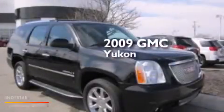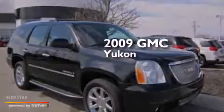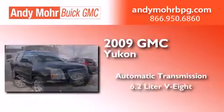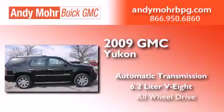This is a 2009 GMC Yukon. This SUV has an automatic transmission, a 6.2 liter V8, and all-wheel drive.